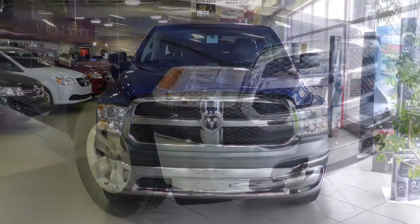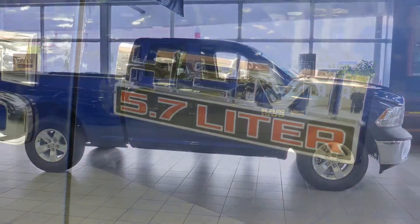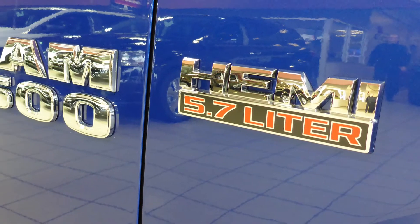Hi there! This 2014 Ram 1500 SXT Quad Cab comes equipped with a 5.7L engine and automatic transmission.